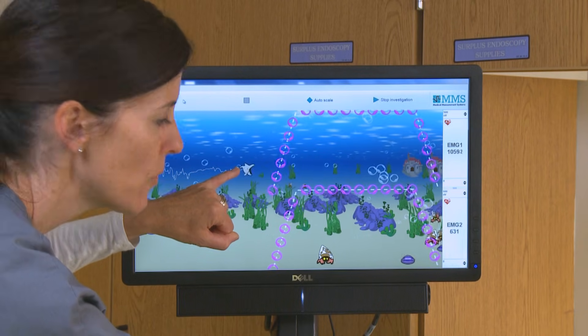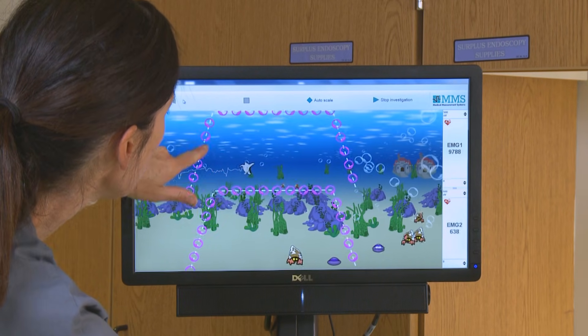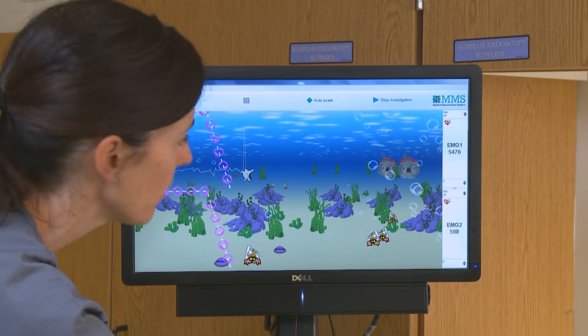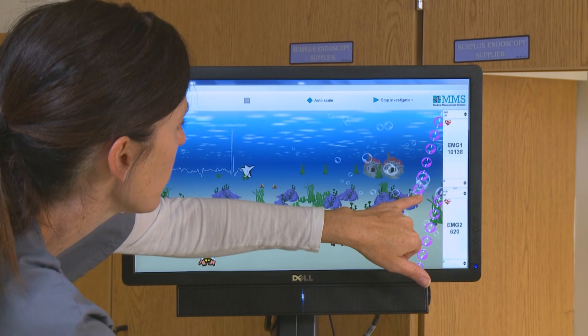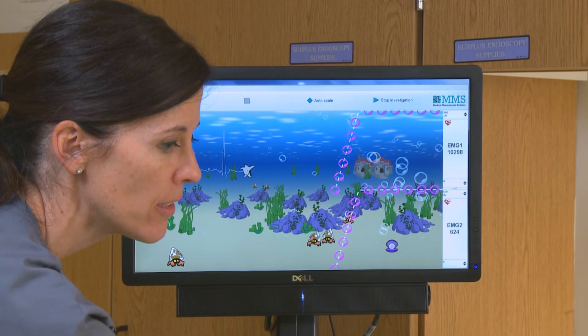So you see this fish? This fish is controlled by your belly. So what I want you to do is the next time these pink bubbles come around, I want you to push like you're trying to poop. So during this period you're resting, and then as soon as you see these pink bubbles and your fish gets right up to it, I want you to push. Okay, ready?